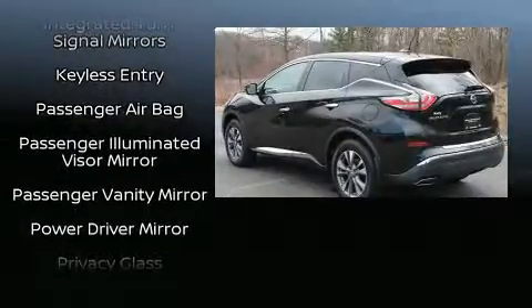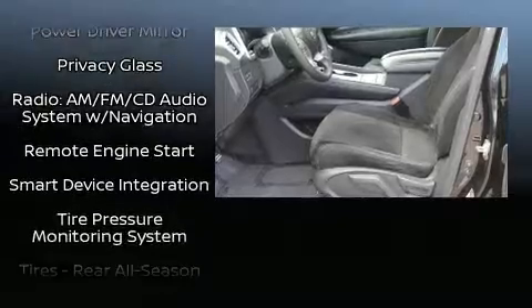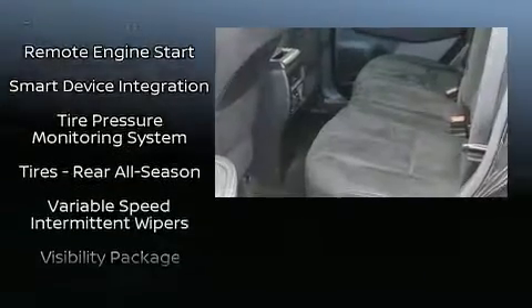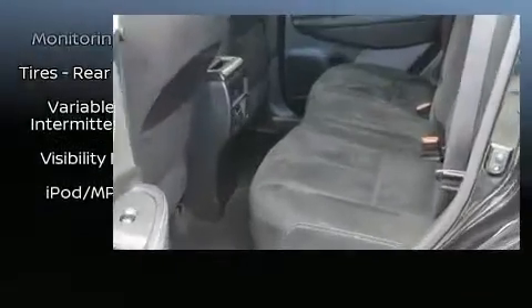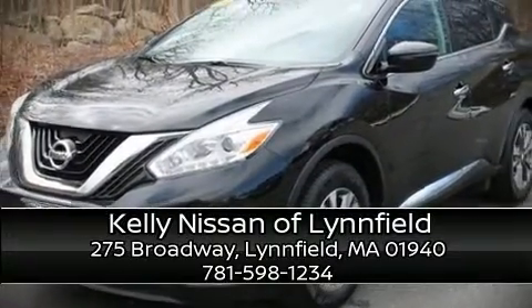This vehicle has achieved certified pre-owned status by passing Nissan's comprehensive certification process, including a thorough 156-point inspection. Stop by our dealership or give us a call for more information.